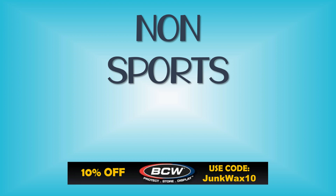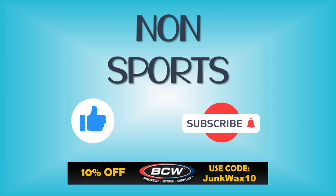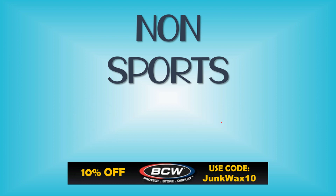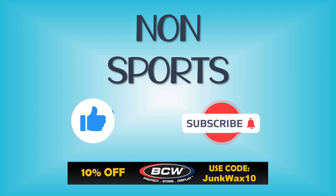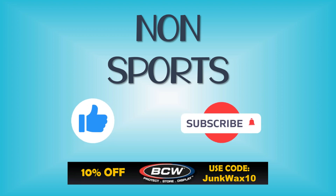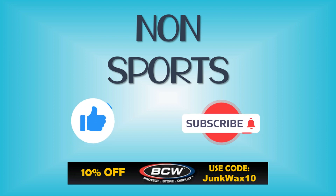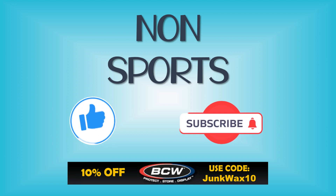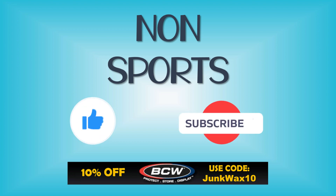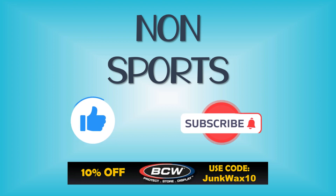That's it for the video! Let me know in the comments what your favorite cards were. If you have a quick second, please hit that like button — I truly appreciate the support. Check out the affiliate links in the description below: we have eBay Partner Network links for various search results specific to the video. We also have a link to BCW Supplies where you can save 10% with the code JUNKWAX10, and a link to the Market Movers app — use the code JWI to get your first month's subscription for just $1. As always, enjoy the rest of your day and keep collecting!